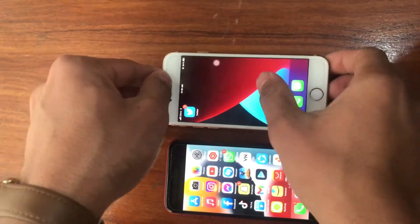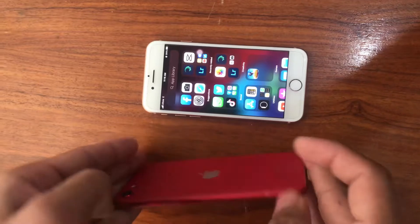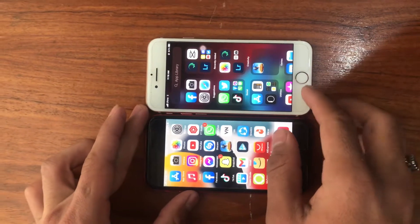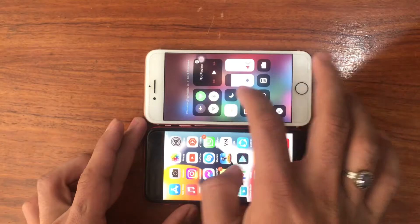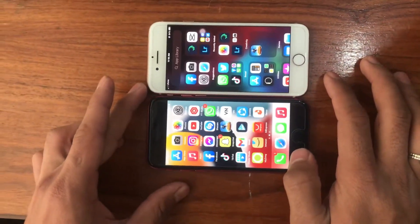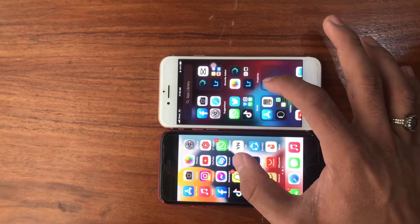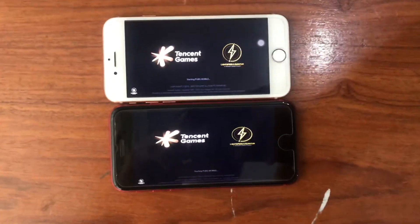This time we have the iPhone 8 from 2017 and the iPhone SE, and we are going to compare both of these. Starting with an open test — both have the same network, which is Uphone in Pakistan, so both are on 3G. Let's open it.